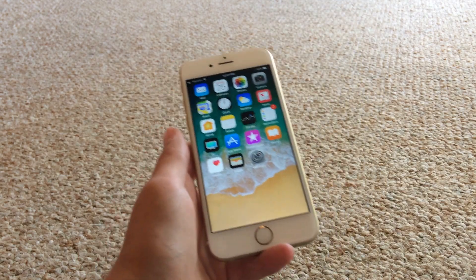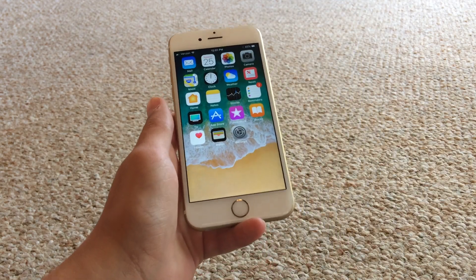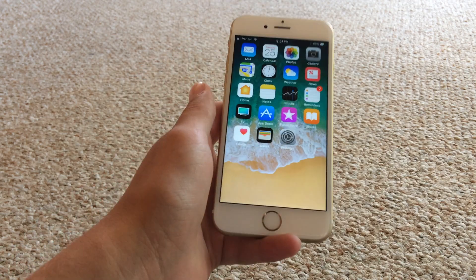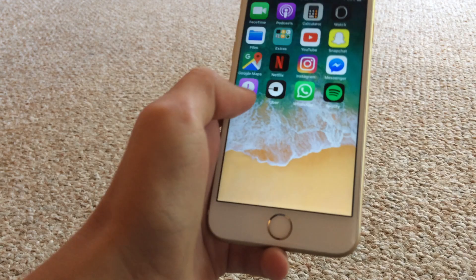You'll need iOS 11 beta 1 because 10.3.2 has patched the ability to remove your dock. So on beta 1 of iOS 11, it's completely gone.